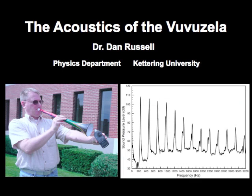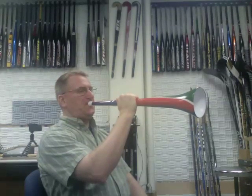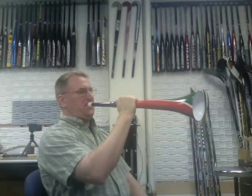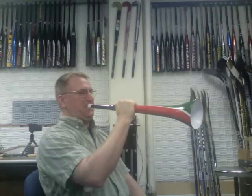The father of one of my college students just returned from a trip to South Africa and brought back a vuvuzela. So when my student brought it to show me, I of course had to take it to the acoustics lab where I teach to test it out and find out what it does, why it makes the sound it makes, why it's annoying, how loud it gets.